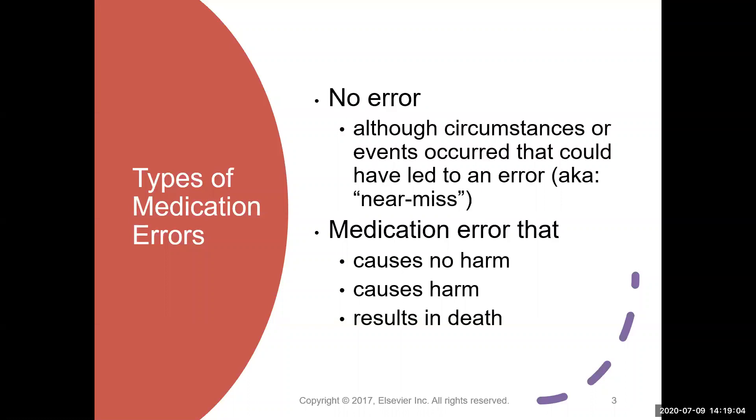The only way we can improve our safety systems is to know what's actually happening when there's a problem. The other types of medication errors are errors that cause no harm — maybe a drug was missed but the patient didn't have any harm, or you gave an extra dose of antibiotic but no harm came to the patient. There are errors that cause harm, and then the ultimate is a medication error that results in the death of a patient.